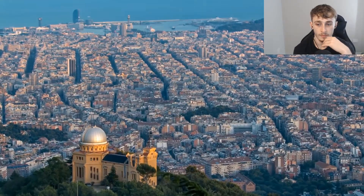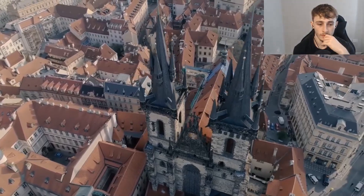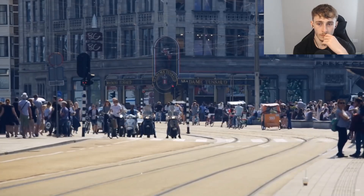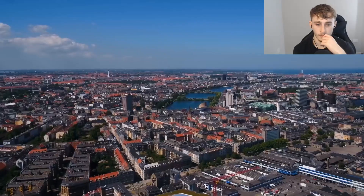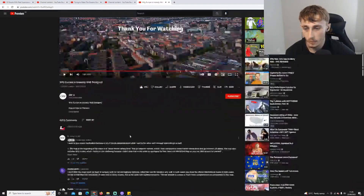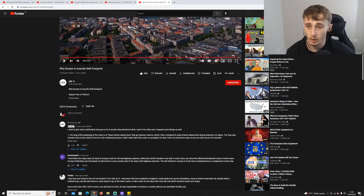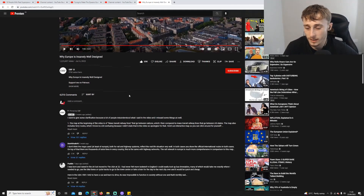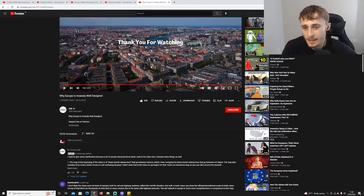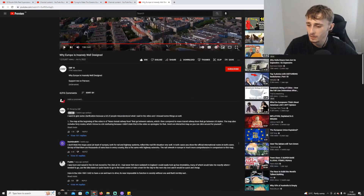Europe's history of design and interconnectedness serves as a model for the rest of the world, though obviously it isn't perfect. Both systems have their perks — there are obvious advantages to being able to drive. But it's interesting to see the differences, especially regarding how car-centric design alienates parts of society who don't have much money and simply can't travel.